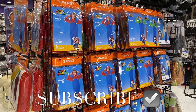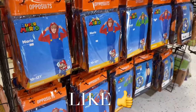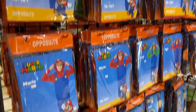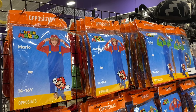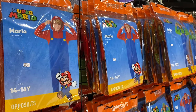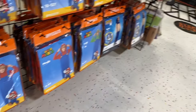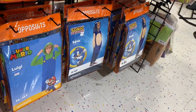Hey, welcome back to my channel! I'm finally back at Party City. I made a video a while ago, maybe a month or so, and they didn't have everything out then. I wanted to show you all the other stuff they have since then. Make sure to check out that video if you want to see the ones I'm not showing today. They have Mario — I'm going to show kid size, adult size, everything. If I can find any of these costumes online, I'll tag them in the description box.